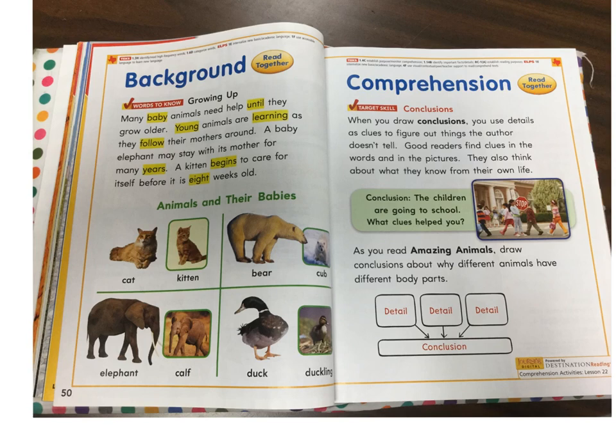Comprehension. Read together. Target skill: Conclusions. When you draw conclusions, you use details as clues to figure out things the author doesn't tell. Good readers find clues in the words and in the pictures. They also think about what they know from their own life. Conclusion: The children are going to school. What clues helped you? As you read Amazing Animals, draw conclusions about why different animals have different body parts.